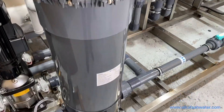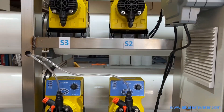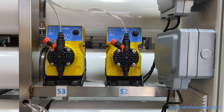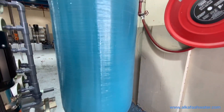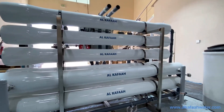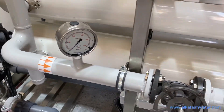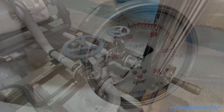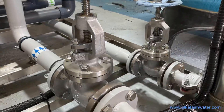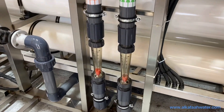Additional components include a multi-cartridge filter housing, a fully automatic control panel from Schneider, pre-treatment and post-treatment chemical injection pumps with solution tanks, a multimedia pressure filter tank, RO pressure vessels, high pressure stainless steel pipe work with external coating, and pressure gauges from Wika, Germany.